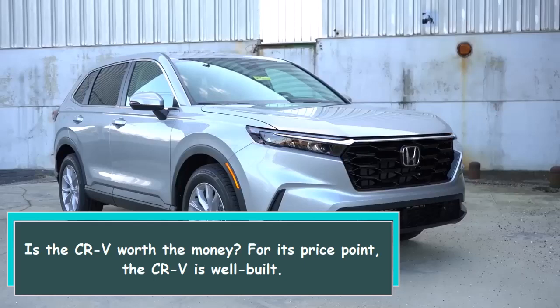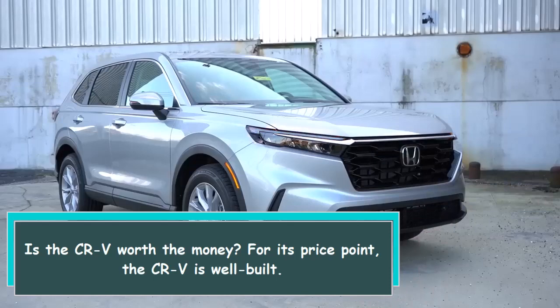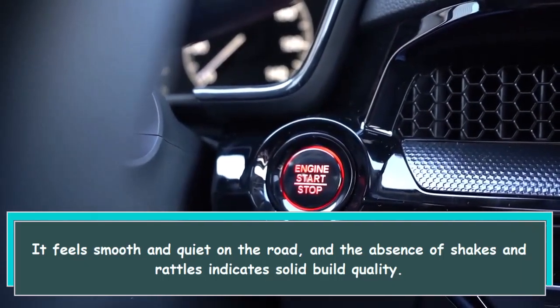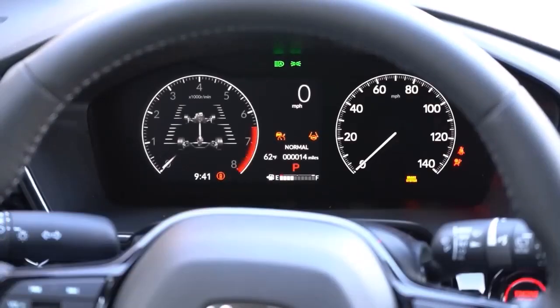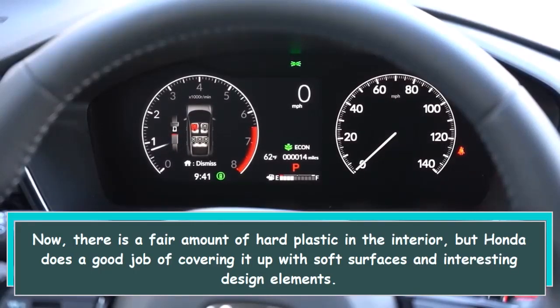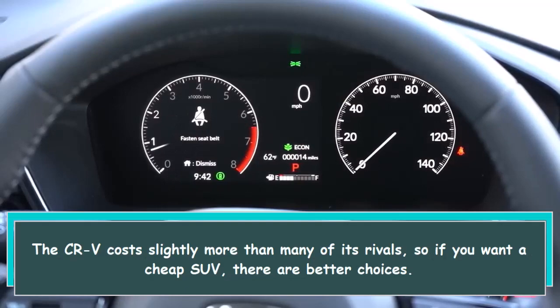For its price point, the CR-V is well built — it feels smooth and quiet on the road, and the absence of shakes and rattles indicates solid build quality. There is a fair amount of hard plastic in the interior, but Honda does a good job of covering it up with soft surfaces and interesting design elements. The CR-V costs slightly more than many of its rivals, so if you want a cheap SUV there are better choices.